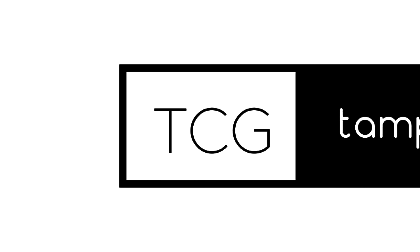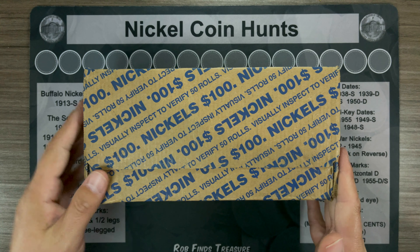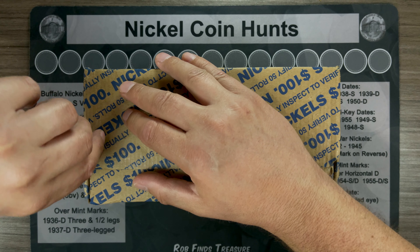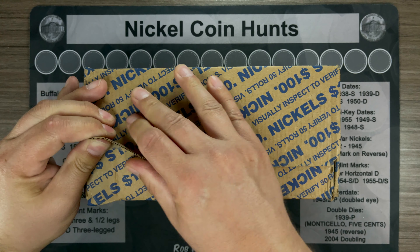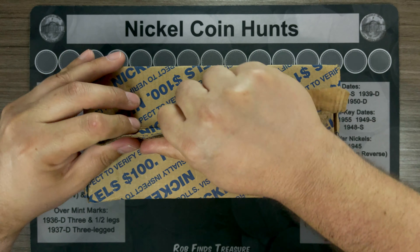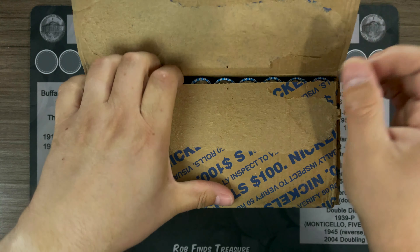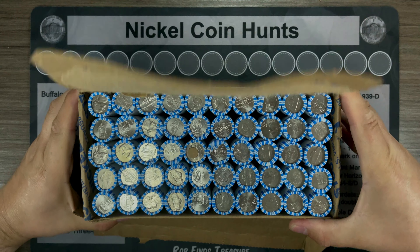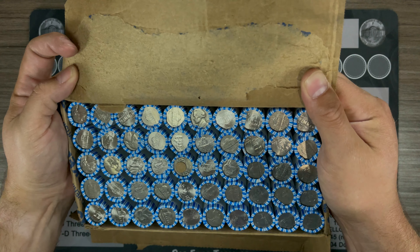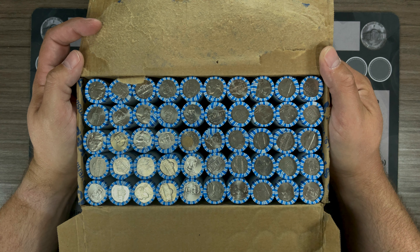Time for a nickel hunt. Let's open this up and make sure we've got circulated nickels. Looks like we've got a circulated box of nickels. You know the drill — I'll bring you in if we get a find.